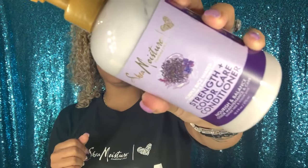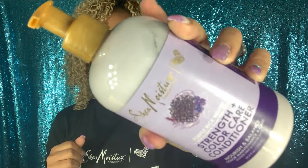Oh, this smells so good! I'm definitely going to do a video trying these babies, because you know I've got color-treated hair, so this would work amazingly. I also got the Purple Rice Water Strength and Color Care Conditioner — it's a light purple, it's super cute.